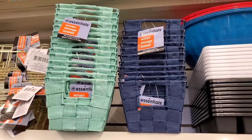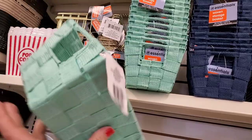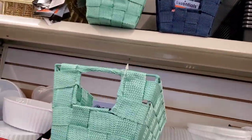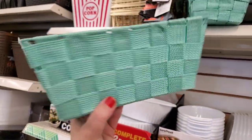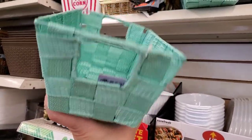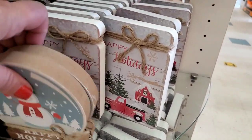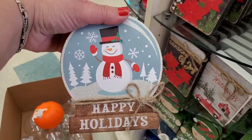I don't remember ever seeing these at Dollar Tree — I've bought baskets similar to this at Five Below for five dollars each, maybe three dollars each, but not a dollar. They are woven with a mesh, really nice, and they come in navy blue and this sea-foamy green. Gorgeous.